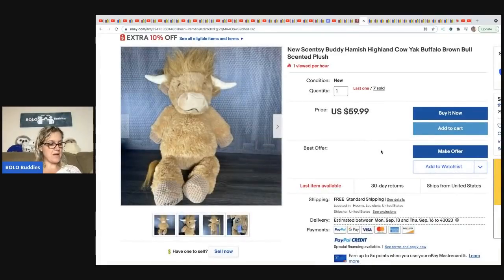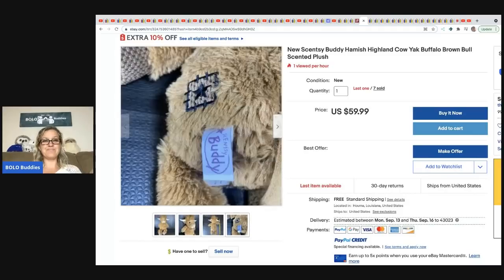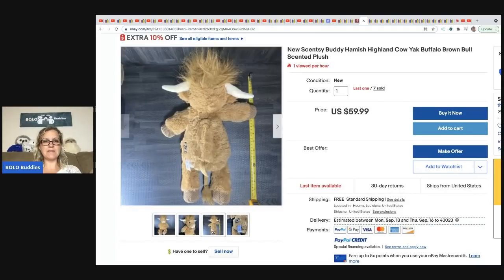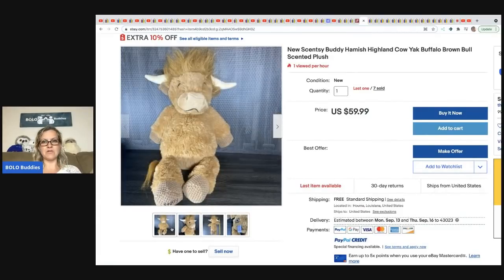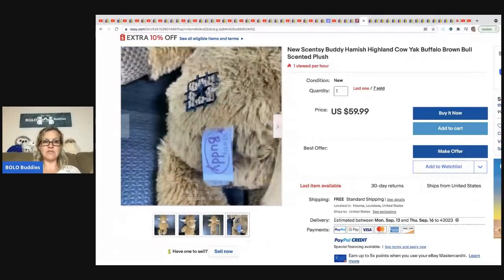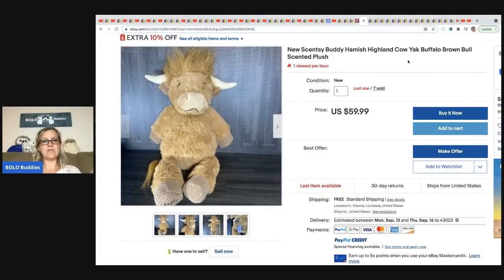From Money Making Mama: Sensey Buddies. She picked up 30 of them brand new from Dirt Cheap for $45. She's already sold seven of them for $59.99 with free shipping. Sensey Buddy is definitely a bolo item — you can find them pre-owned at garage sales. Check the plush for a tush tag that says Sensey Buddy. They range from bread and butter to big money.